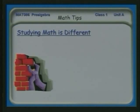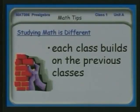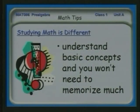Studying math is a little bit different because each class builds on the previous one. It's like a pyramid, so that if you have a good foundation, then the next level of math — and the next and the next — will be clear to you. If you have a bad foundation, it's going to get more and more rickety. If you understand the basic concepts behind things, it will eliminate the amount of memorization you have to do.